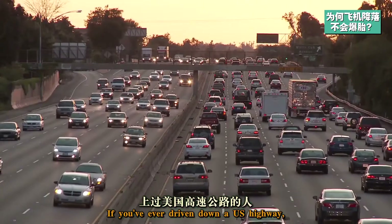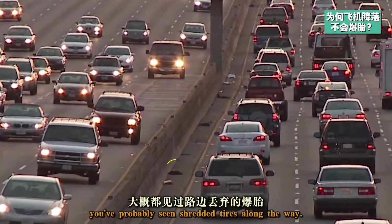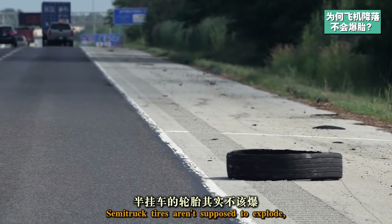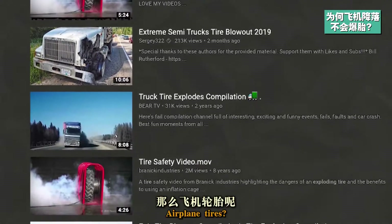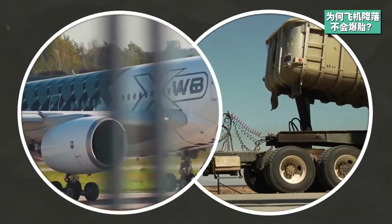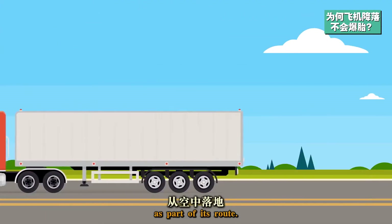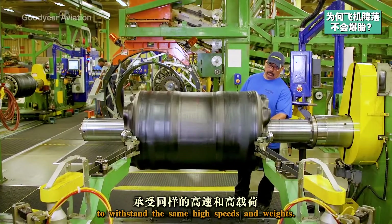If you've ever driven down a U.S. highway, you've probably seen shredded tires along the way. Semi-truck tires aren't supposed to explode, but they do. Airplane tires? Not so much. There are a few differences between the two. First of all, a semi-truck isn't falling out of the sky as part of its route. Those tires don't need to be made to withstand the same high speeds and weights.